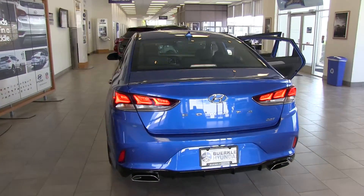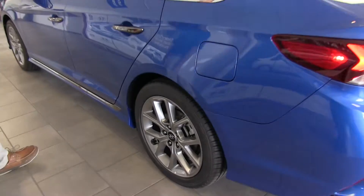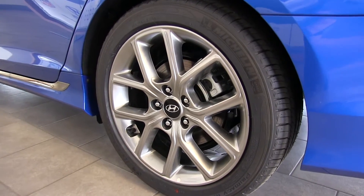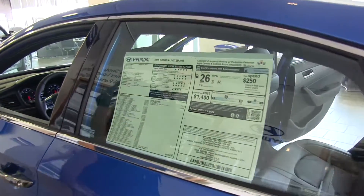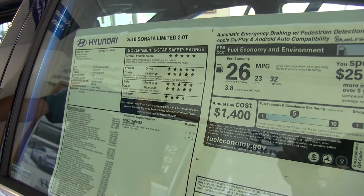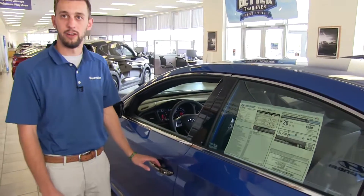Also with the redesign, the rear end has been completely redone — it really stands out on the road, it looks amazing. Going down to the wheels, the turbo models feature 18-inch alloy wheels, while the base models have 16-inch alloy, and the sport and limited models have a 17-inch wheel. This car does have the turbo motor, which is a performance-oriented motor, and it still gets 32 miles per gallon on the highway. The Eco model gets 37 on the highway.